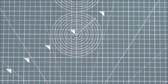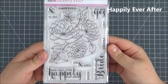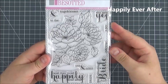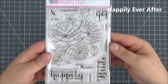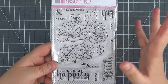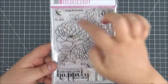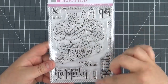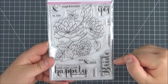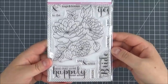Next up is another floral set — Happily Ever After. It's mainly geared towards wedding cards, but you can definitely use the large floral image all year round. The sentiments are more wedding-themed: Hugs and Kisses, an ampersand, To The Groom, To The Bride, I Do, Mr. and Mrs., She Said Yes, The Blushing Bride, and They Lived Happily Ever After.